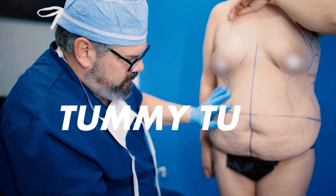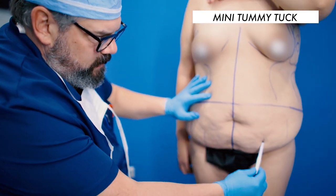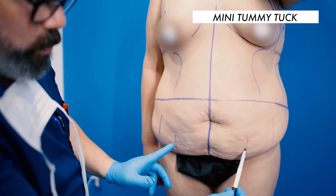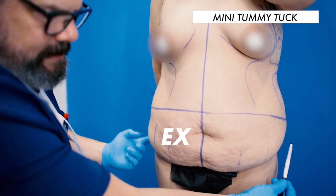A mini tummy tuck is even smaller. The mini tummy tuck incision would be somewhere in here — still in the same low location, but just shorter. So that's a mini, this is a regular, and this is an extended.